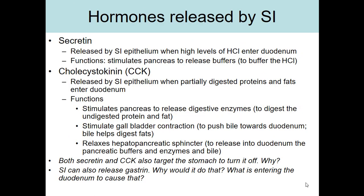The two major hormones released by the small intestine are secretin and CCK. Like gastrin, both are released by the epithelium of the mucosa, but in this case of the small intestine. Secretin is released when the duodenum — the first part of the small intestine — detects high levels of hydrochloric acid entering, which occurs when chyme leaves the stomach. The function of secretin is to stimulate the pancreas to release buffers in order to neutralize that hydrochloric acid.